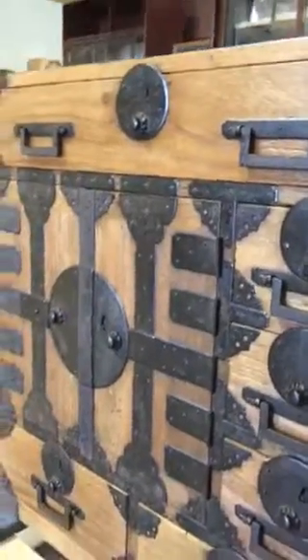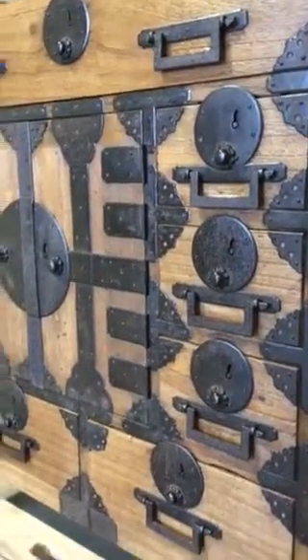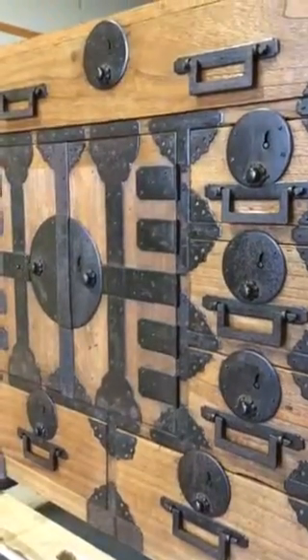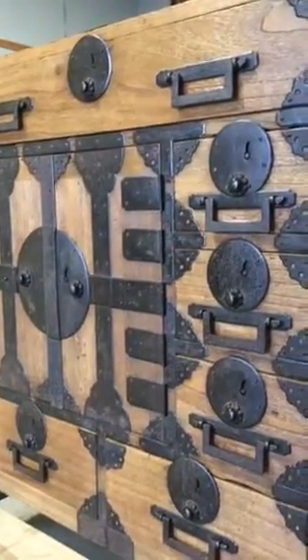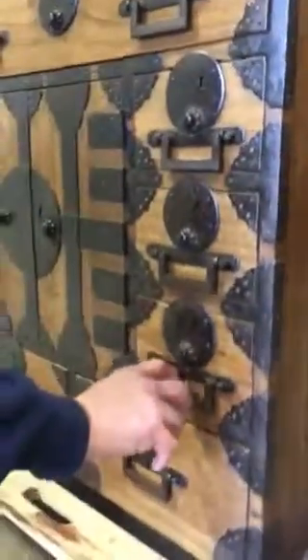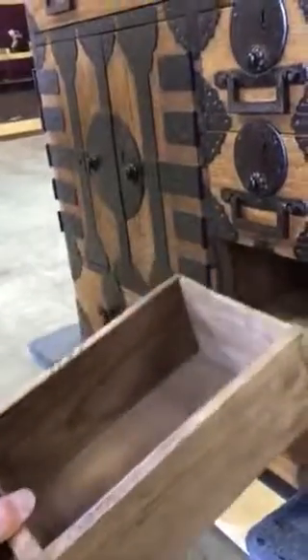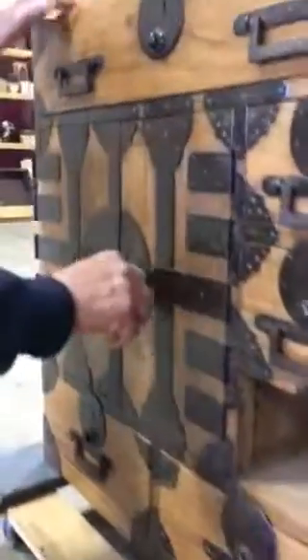What makes this piece very interesting is the secret compartment that is well hidden within the chest itself. To get to it, you would take this drawer out and open the hinge doors.